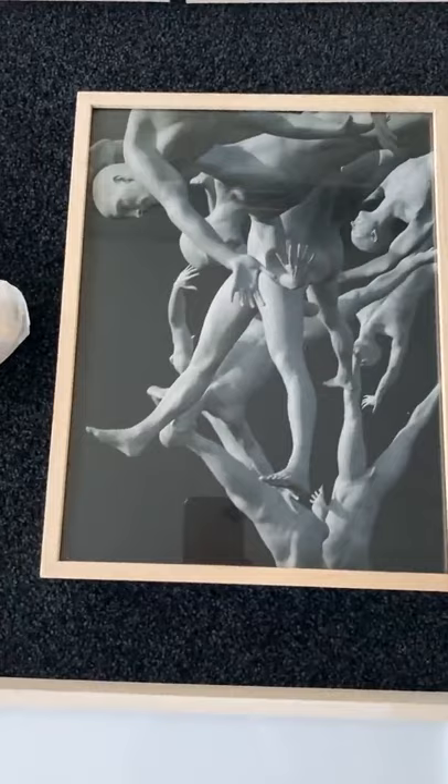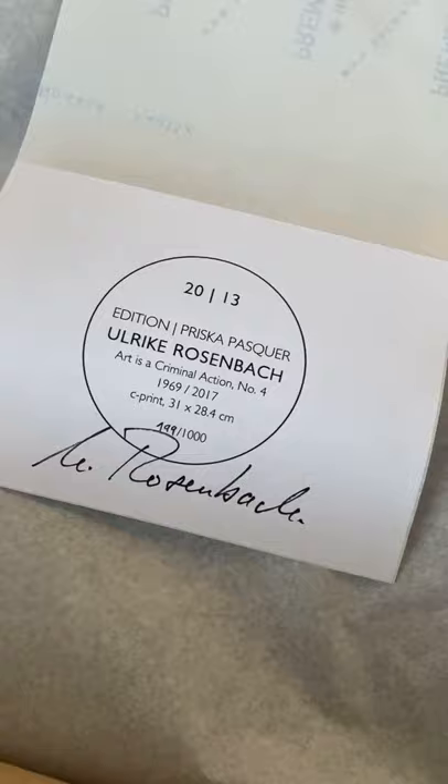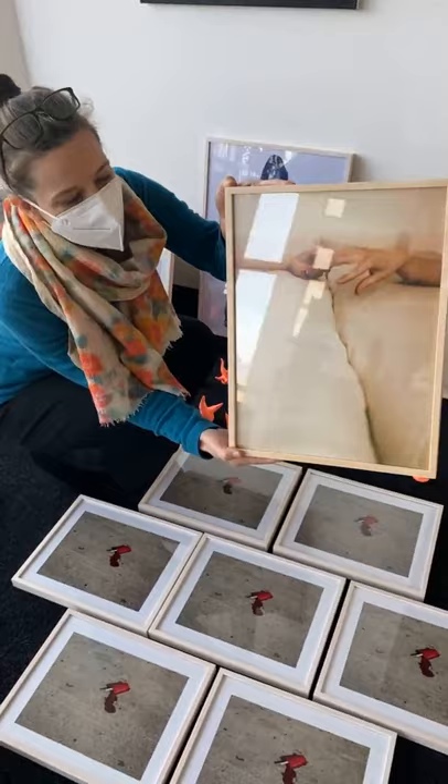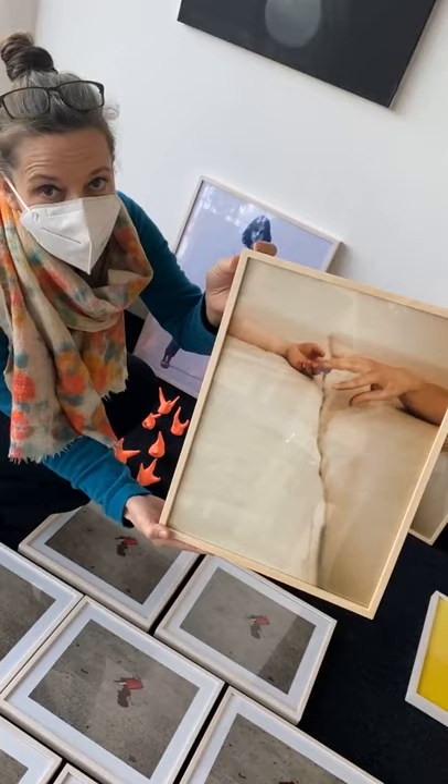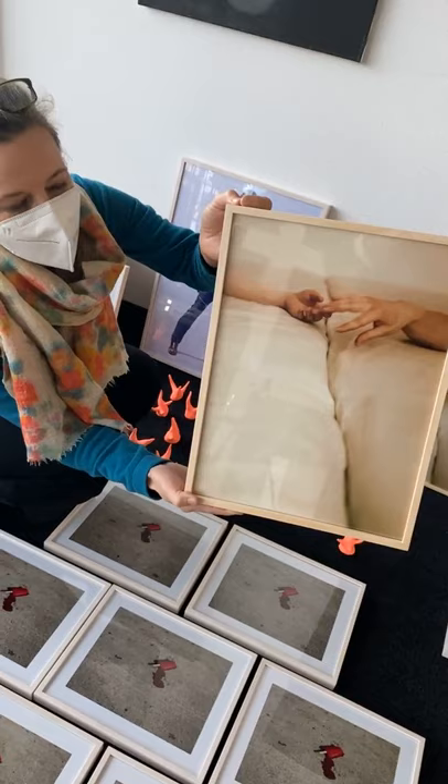Maybe I'll pick as a first example the very first edition that we published in 2013. This is Dialogue by Rudolf Bonvie, which was done in 2013 using a motif from a famous photographic series from 1970 and 1973. And this was kind of an artistic experiment with images on the internet.